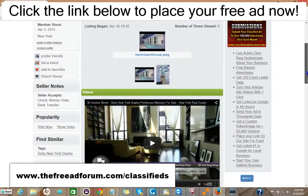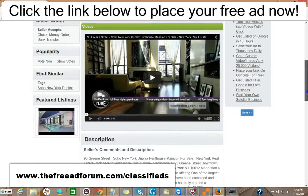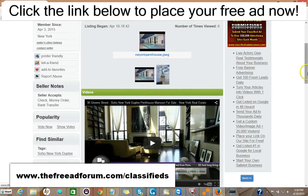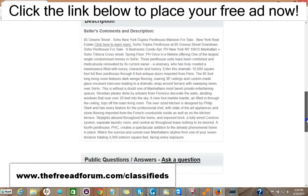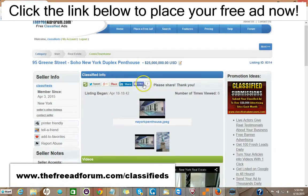We just put this ad up. You could put videos on your ad. You could put pictures on your ad, a full description with HTML — you can add as much as you'd like. There are also places for people to share your ad on social media.